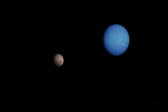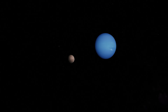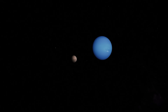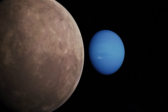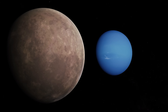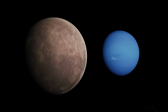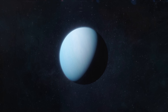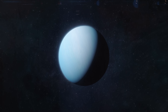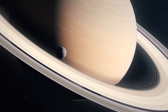Observations indicate that the gravitational interactions between Neptune and Triton are unstable. This means that Triton is slowly approaching Neptune. Triton is currently much closer to Neptune than Earth's moon, and predictions indicate that within 3.6 billion years, Triton will pass within Neptune's Roche limit. This will result in a collision with Neptune's atmosphere or the breakup of Triton, forming a new ring system similar to the one found around Saturn.